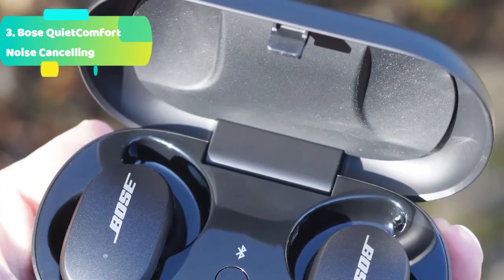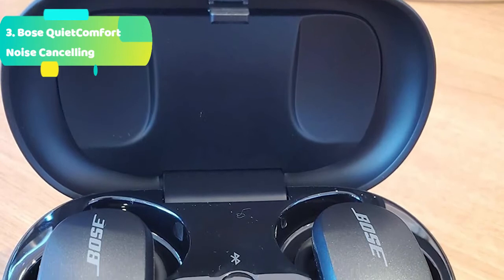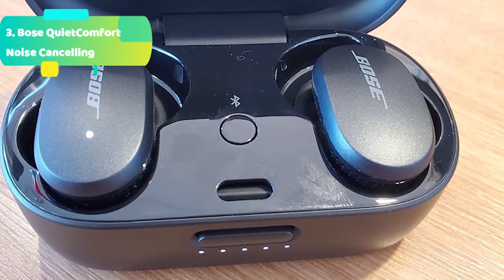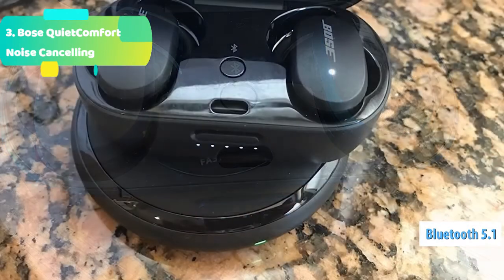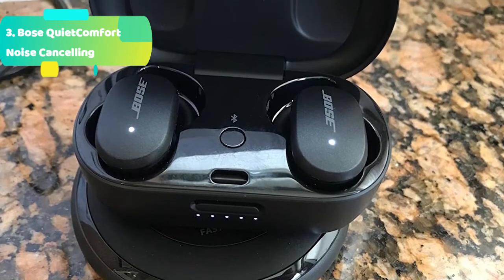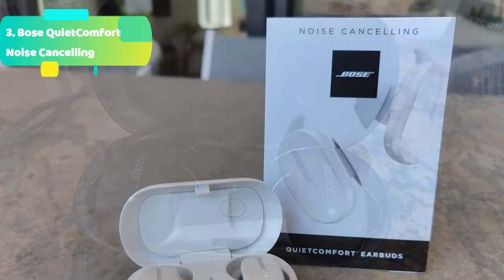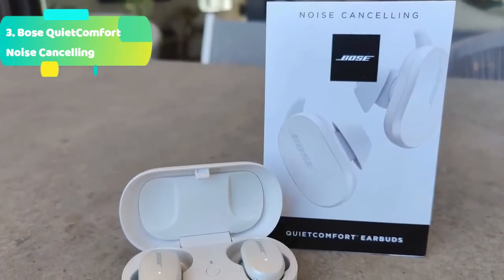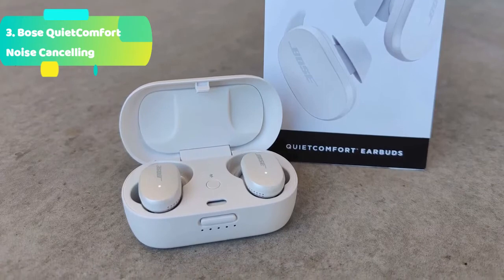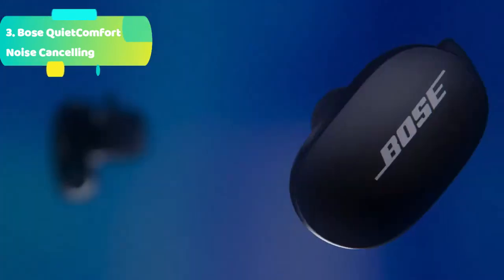Adjustable noise cancelling for personalized quiet: flip through your three favorite noise cancelling levels by double tapping the left earbud. Let some of the world in, hear everything in full transparency mode, then return to full noise cancelling. Full transparency mode is not just noise cancelling off — it's more. Microphones pick up sounds around you and play them naturally through the earbuds, so it sounds and feels like you aren't wearing earbuds at all. QuietComfort earbuds' breakthrough innovations and exclusive acoustic architecture let you hear everything in high fidelity audio no matter how loud or soft you play it. We solved bass drop-off at lower volumes with our volume-optimized active EQ, which boosts highs and lows for consistent balance no matter how loud or soft you listen.